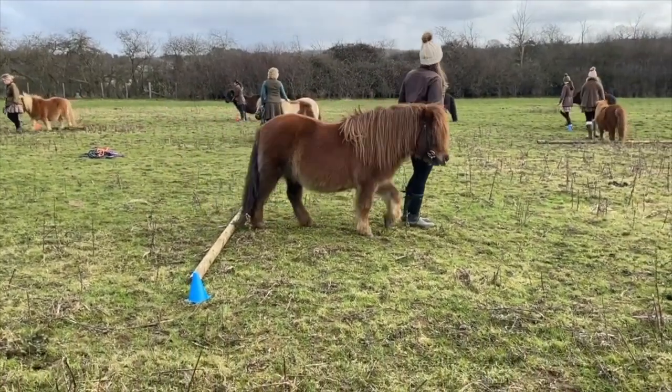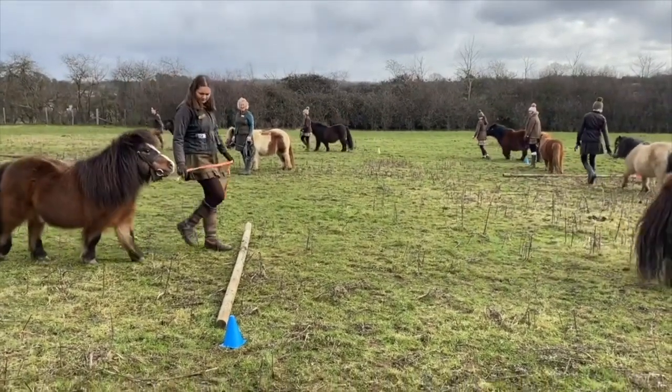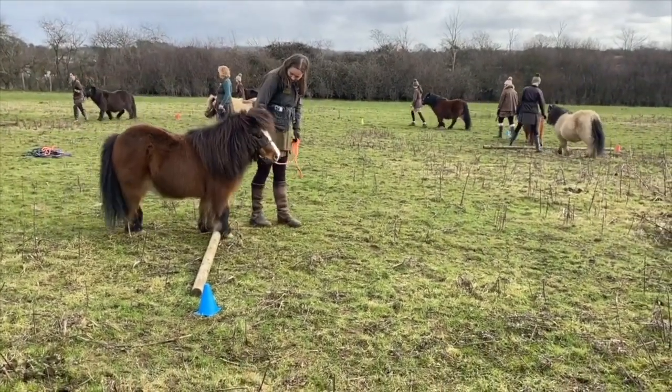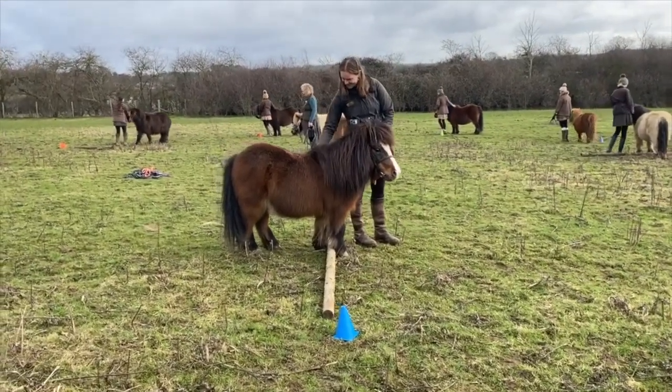The next task means the ponies have to walk up to the log and put one foot over. Oh great Wills! You're an expert! Very well done!